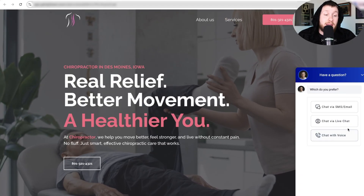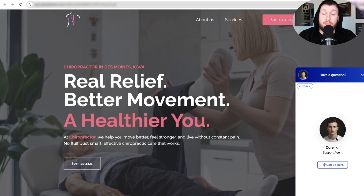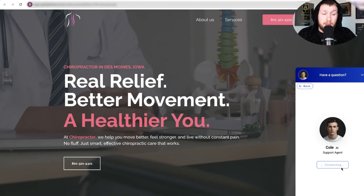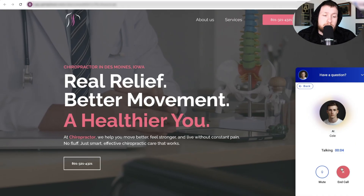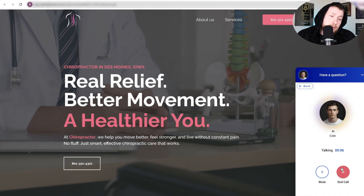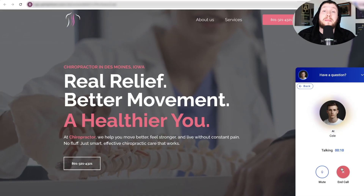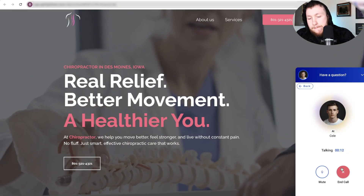This can even come in and talk to them and book appointments whenever you want. This is how valuable this is, and this is all included in the snapshot. Let me show you right here. You have reached Chiropractor Snapshot. This is Cole. How can I help you today? Hey Cole, how you doing? My back hurts. I need to crack. I need to book an appointment ASAP.